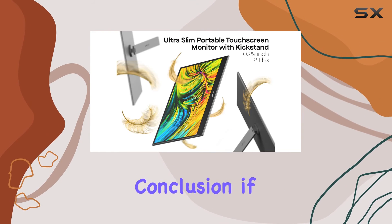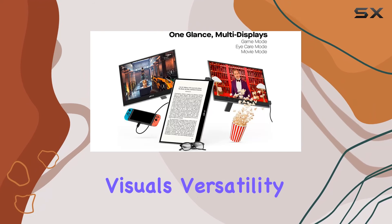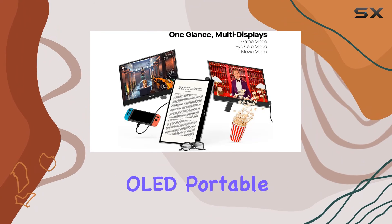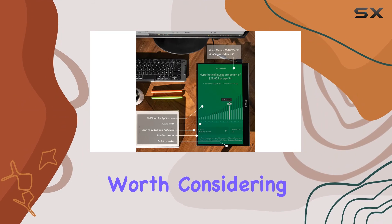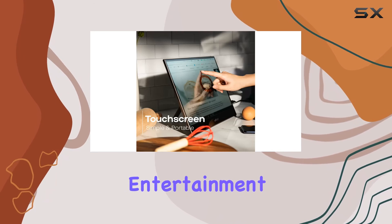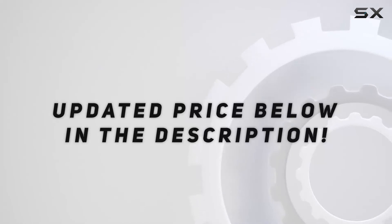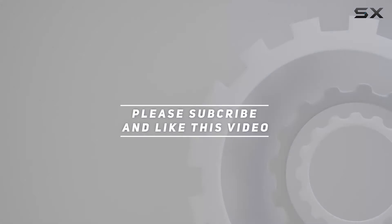In conclusion, if you're in the market for the ultimate portable display that combines stunning visuals, versatility, and portability, the Glance Pro OLED Portable Monitor is definitely worth considering. It's a game-changer for on-the-go productivity, entertainment, and gaming. Check out the video description for the updated price, and thank you for watching.